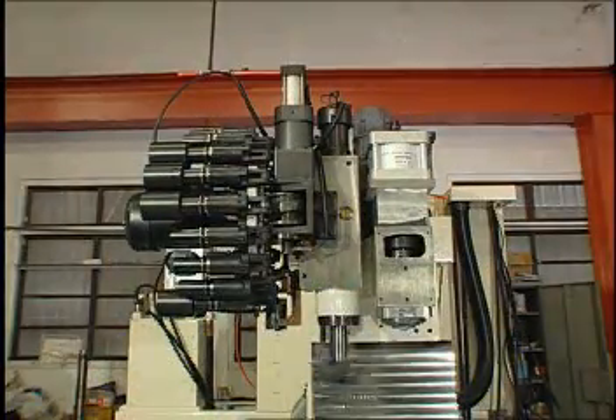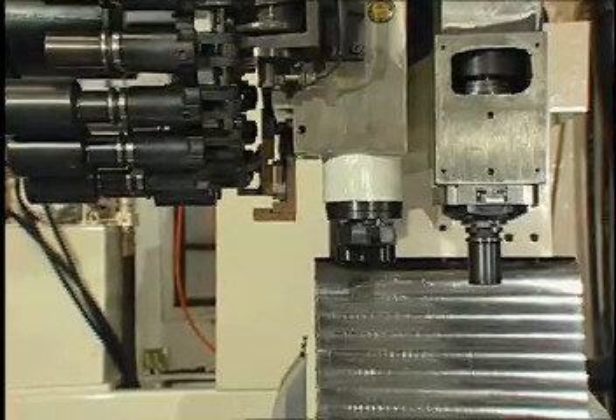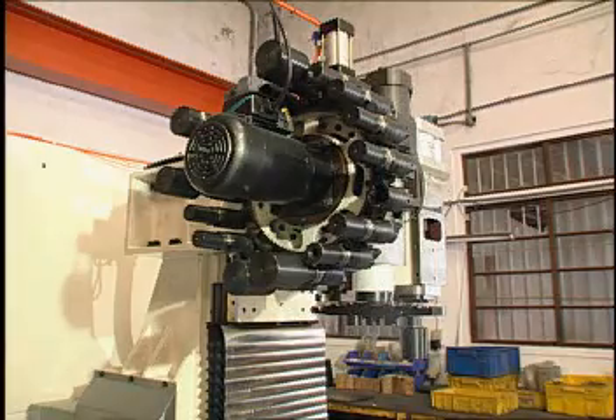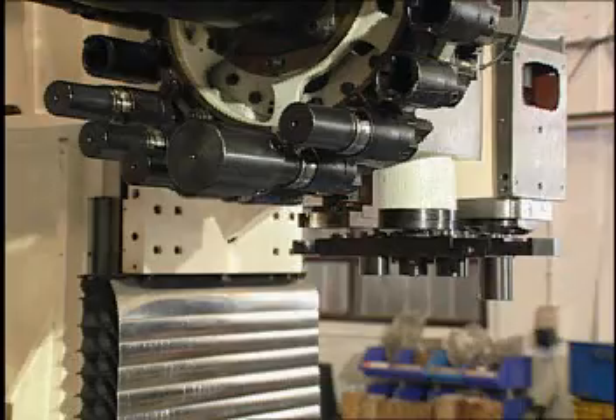Big capacity tool magazine. Tool magazine capacity stores 20 tools. Maximum adjacent tool diameter is 70 millimeters. Maximum tool length is 200 millimeters. Maximum tool weight is 4 kilograms.